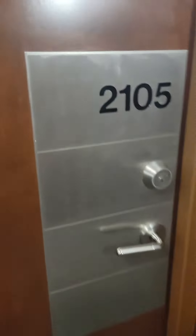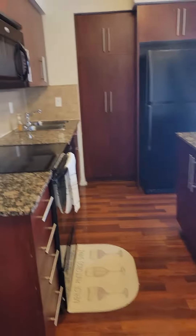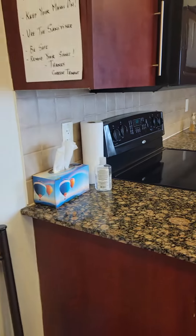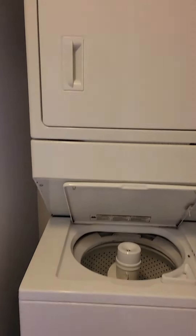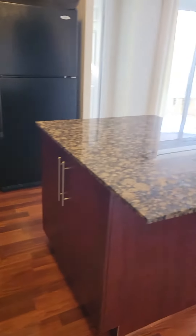Hi, welcome to 310 Burnham Top. We are at unit 2105, a two-bedroom, one-washroom apartment on the 21st floor. As soon as you enter, there is laundry here, and as you go further you have...